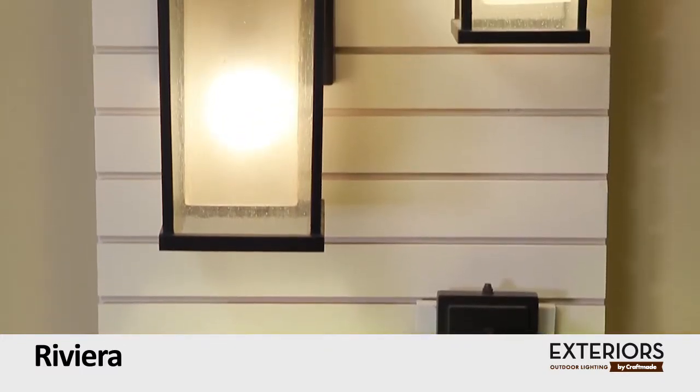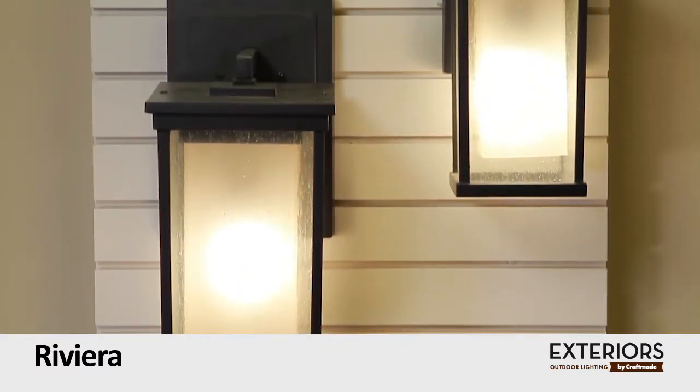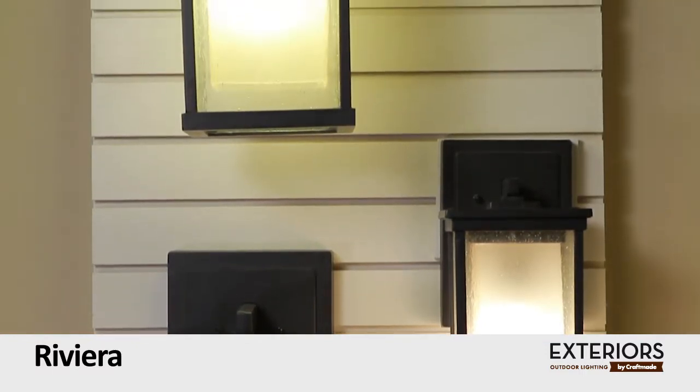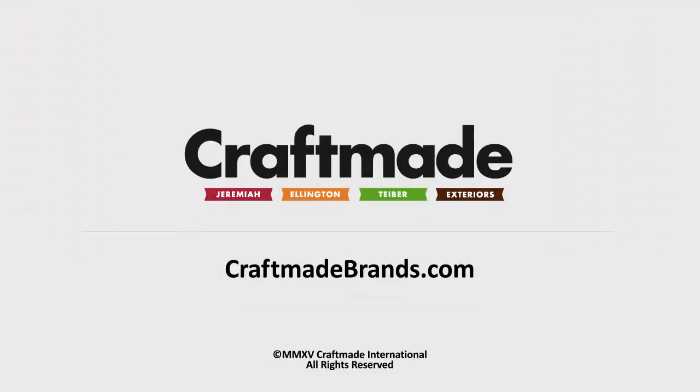Available in a variety of sizes, not to mention energy savings, this collection is sure to welcome you home. To see more exterior lighting like the Riviera, visit our website at craftmadebrands.com.